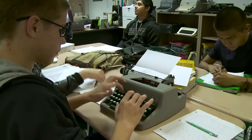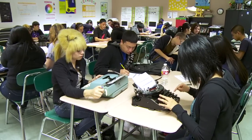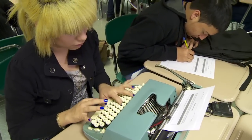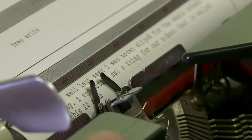Students embark on the creative writing process without the assistance of automatic spellcheck. They're encouraged to embrace learning by trial and error. It helps facilitate a procedural style of writing. Students enjoy the typewriters too, and believe the experience is strengthening their critical thinking and grammar skills.